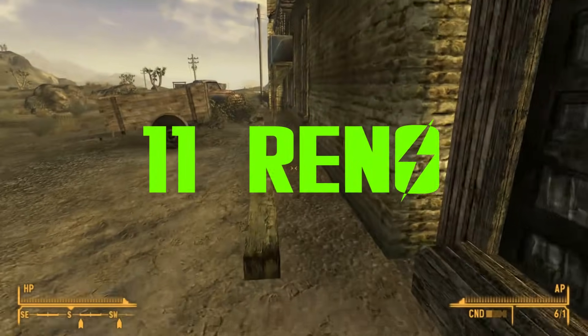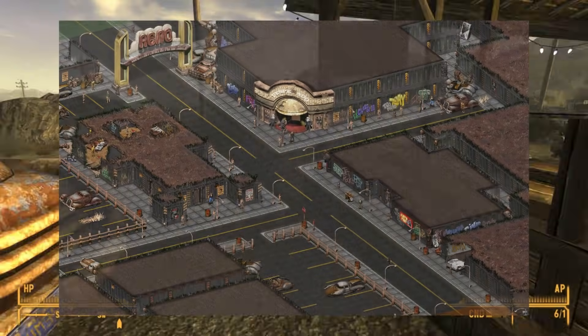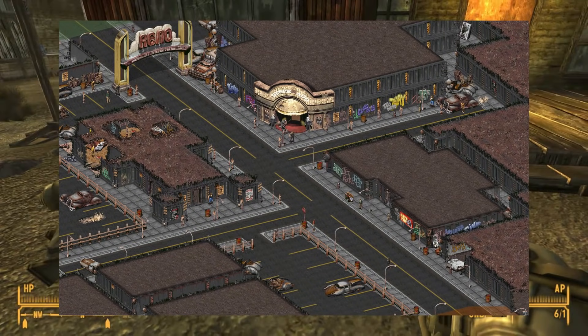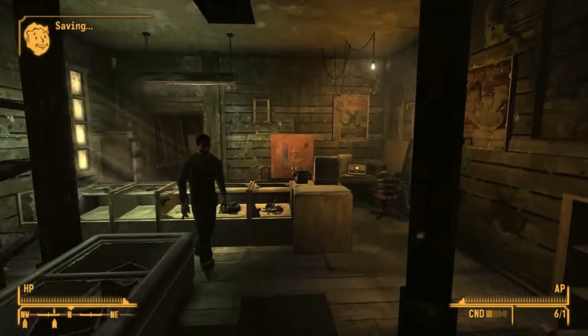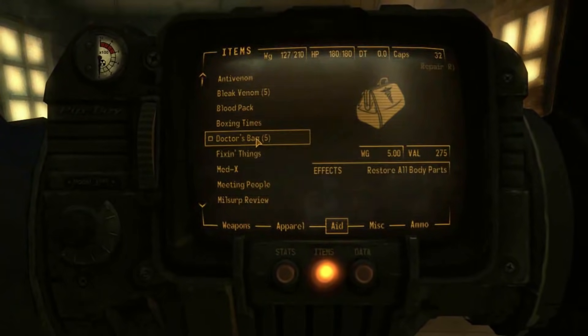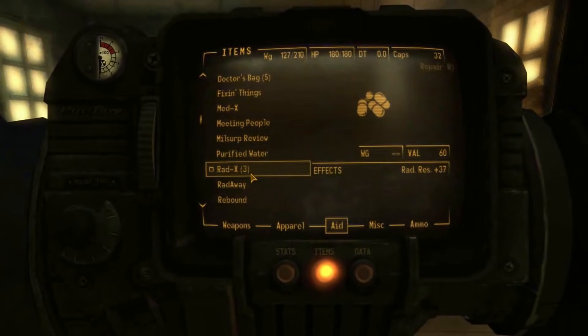Number 11: Reno. The city of Reno, Nevada is known as New Reno in Fallout 2, and is one of the main settlements you can visit. We can use written lore along with what we see in Fallout 2 to assess the damage. According to established lore, the remote location of Reno, coupled with its proximity to large mountain ranges, meant that it did not sustain damage from nuclear weapons.